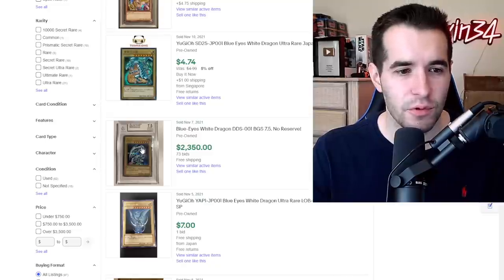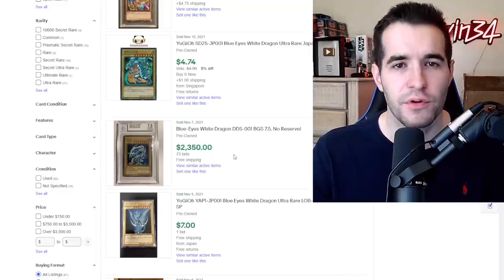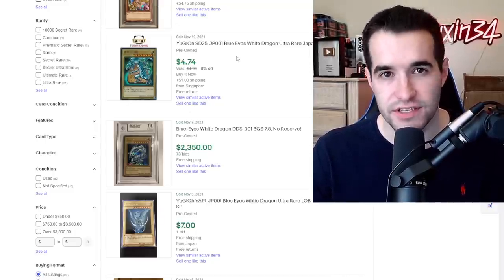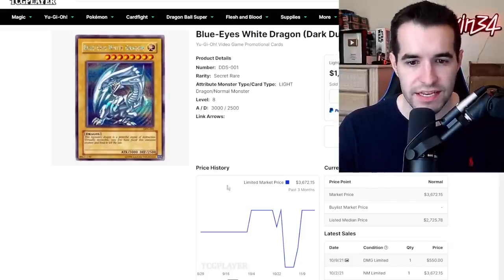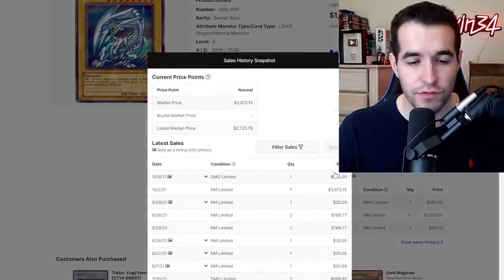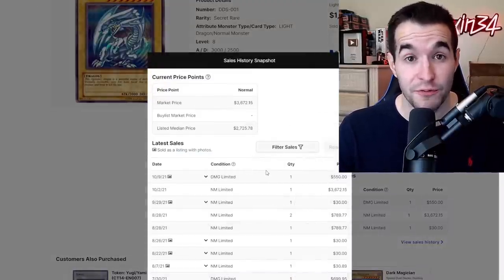So there is a DDS Blue Eyes. This is a 7.5 — I'm not seeing any raw copies really, but we have a 7.5 which is like near mint, at $2,300. We're going to check TCG Player to see if they have anything listed. If we get on TCG Player here, we can see we're on the DDS Blue Eyes. If we go to the sales history, we have a damaged copy for $550. Even if it was damaged, one sold for $550 — that's pretty good for what you paid.